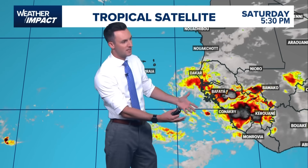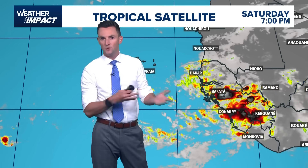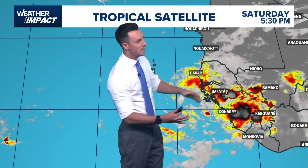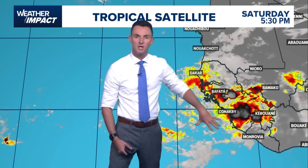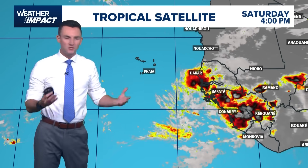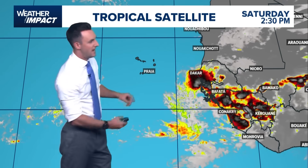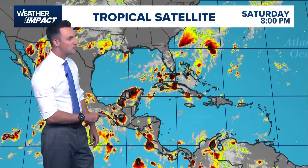This is just a product of the monsoonal flow that happens over Africa between the months of June and September, and it really even spills into October as well. But once this gets over open water — anytime you get a big complex of thunderstorms moving over warm tropical waters — there runs a risk of it becoming a more organized system. We'll have to watch that as it moves over thousands of miles of open ocean.